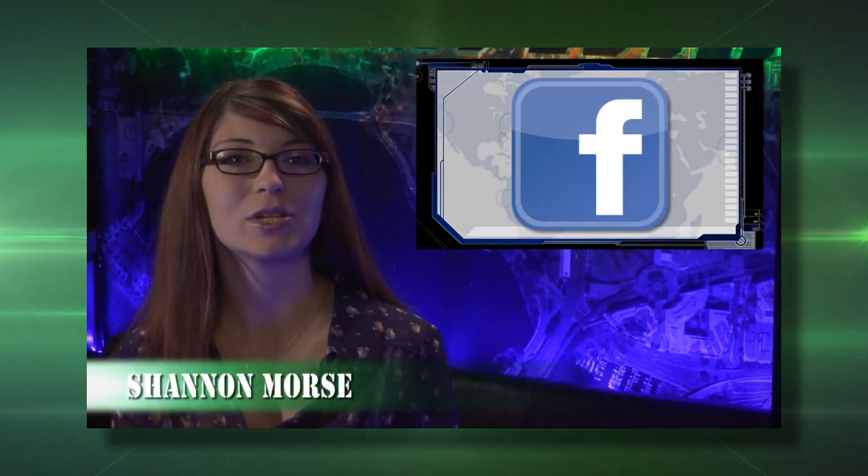On this episode of Soldier Tech Battlefield, I have a special guest today, Shannon from Hack5 and ThreatWire. We're going to be talking about the new Ubuntu Phone OS, so let's go ahead and start the show.